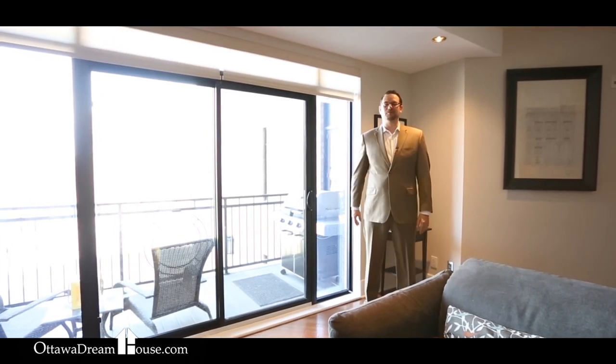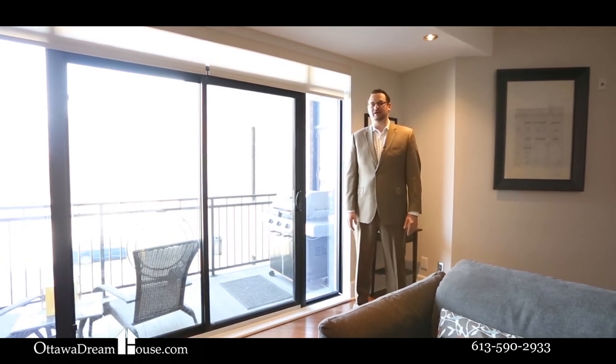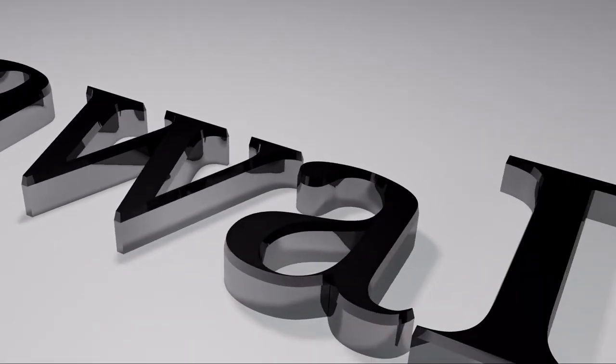If you want to book your own private appointment to see this great condo, give me a call or contact me through the website at ottawadreamhouse.com.